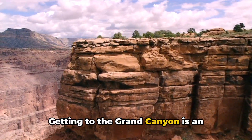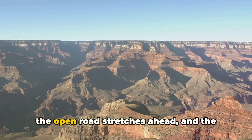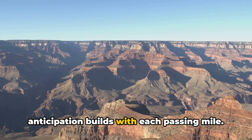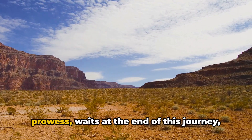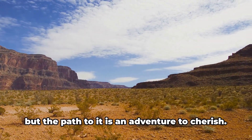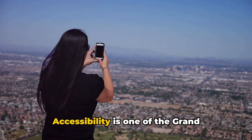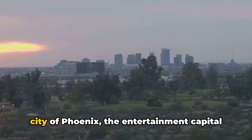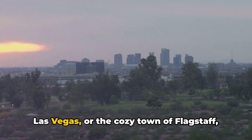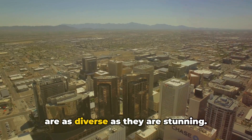Getting to the Grand Canyon is an adventure in itself. Imagine being behind the wheel, the open road stretching ahead, and the anticipation building with each passing mile. Accessibility is one of the Grand Canyon's many virtues. Whether you're starting from the vibrant city of Phoenix, the entertainment capital Las Vegas, or the cozy town of Flagstaff, the road to the Grand Canyon takes you through landscapes that are as diverse as they are stunning.